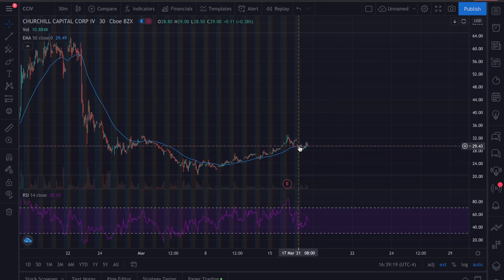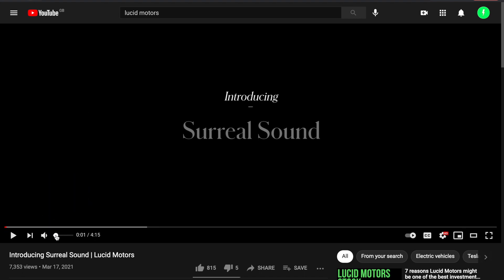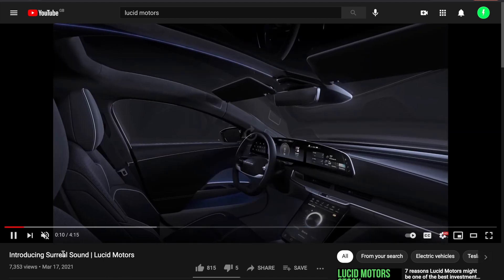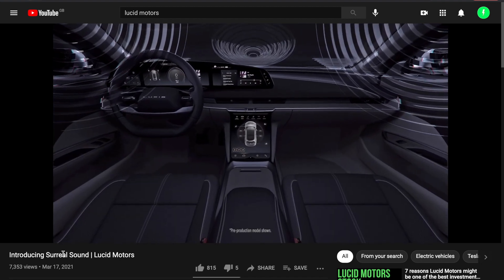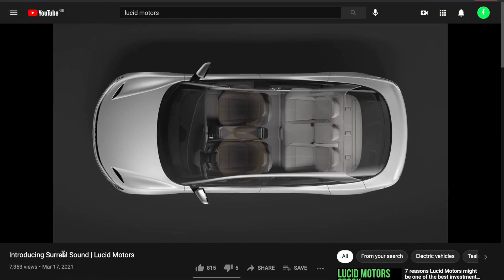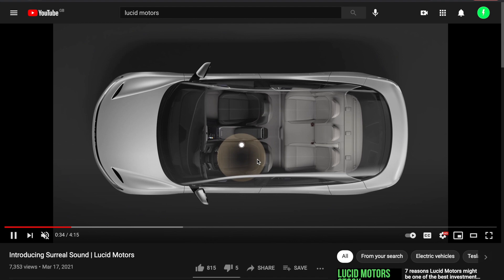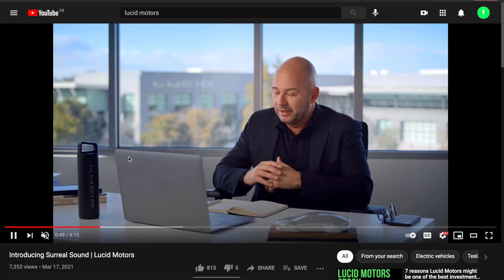I'm not going to focus too much on the price for this video — I kind of just want to highlight this Lucid video. I'm not going to play all of it because it's much better if you watch it yourself on their channel. But basically, you can see here they're showcasing their surreal sound. He talks over it and you can see some of the graphics, essentially showcasing how the interior is much more advanced than a typical EV. They have certain areas where sound can be heard and they show the levels — like if you want it higher or lower.